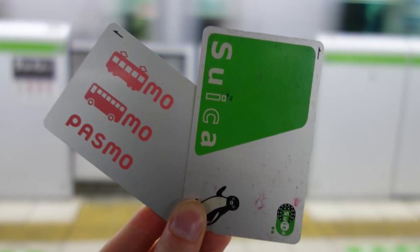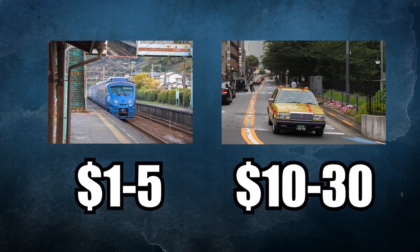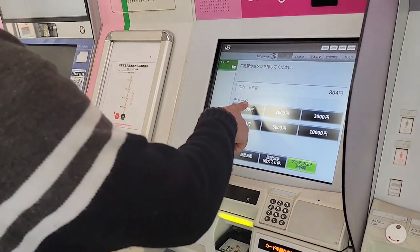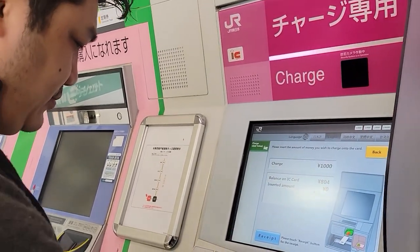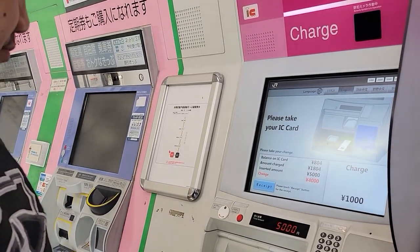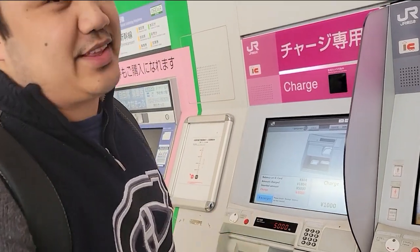A simple trip around Tokyo might cost anywhere between one to five dollars, whereas a taxi will cost ten to thirty dollars. So it's much more efficient to get one of these Pasmo cards. You don't need to understand destination fares — just tap it, and when you exit, it calculates the cost. It's essentially like a reloadable card accepted on most train lines, buses, subways, convenience stores, and even vending machines.